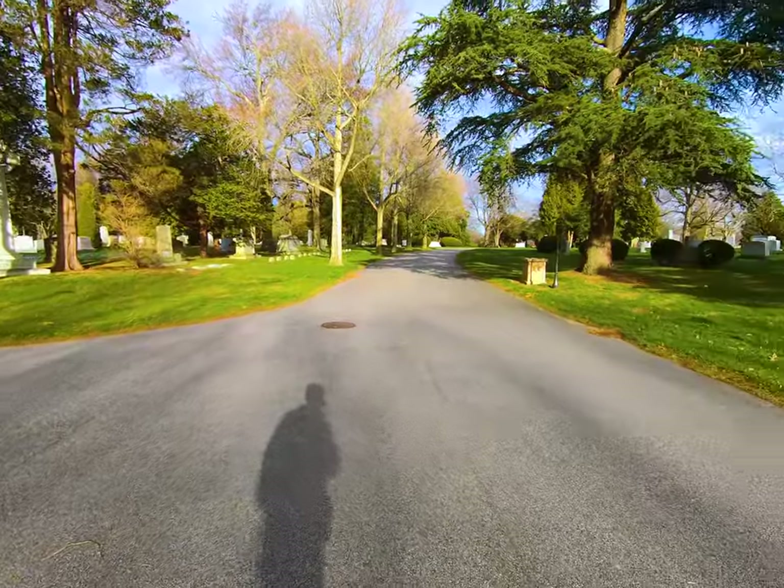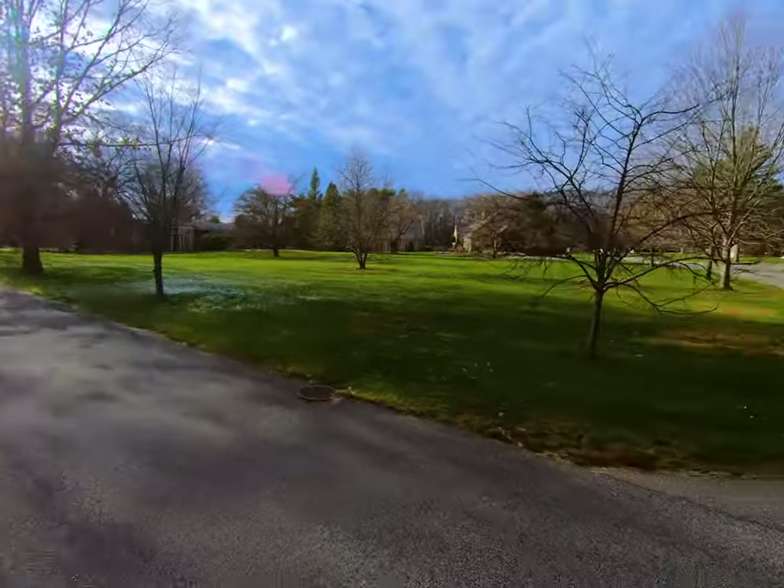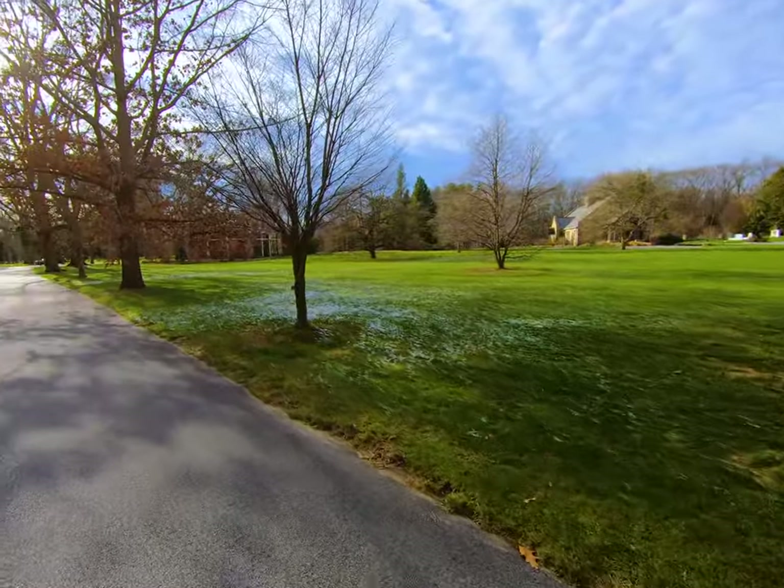I gotta decide if I want to do this systematically or just kind of wander around and keep my eyes open. I think I'm going to stick with wandering for now, but if it becomes dire we're just going to pull up a map and go lane by lane looking for this tree.